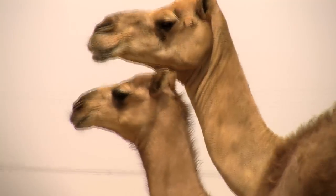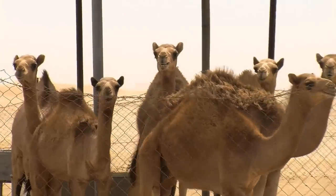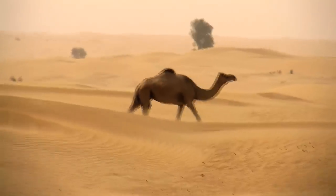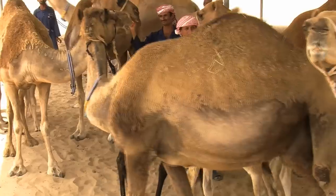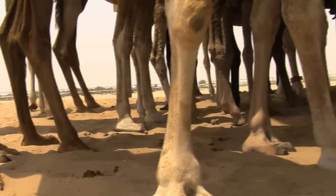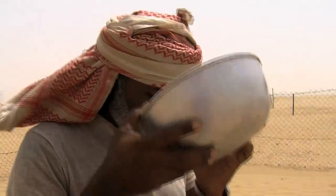For thousands of years, camels have been an integral part of the desert regions of the Arabian Peninsula. Their ability to function in hot, arid, and harsh conditions made them the ideal companion for the desert dweller. But when urbanization took over, some of the camel's most valuable attributes went out of use.